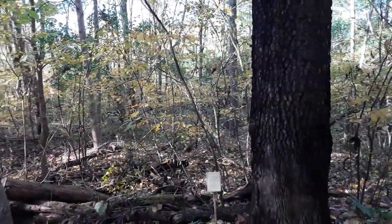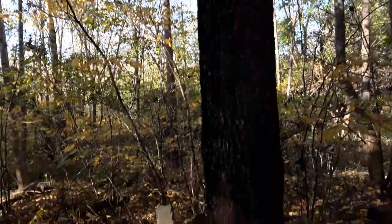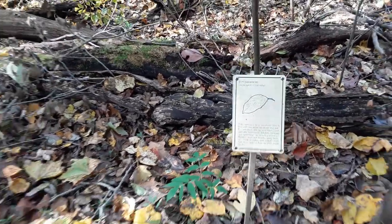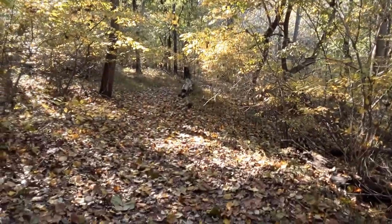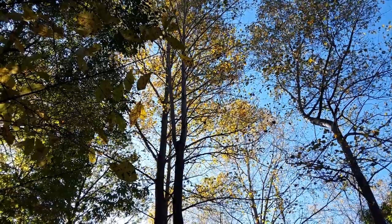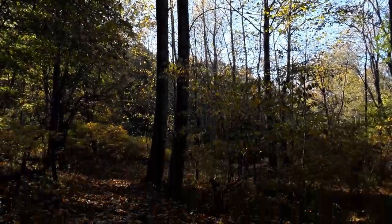I'll go up and show you the tree and then we'll go into the name: persimmon. I'm panning up to the sky to show how pretty those golden trees are against the blue sky.